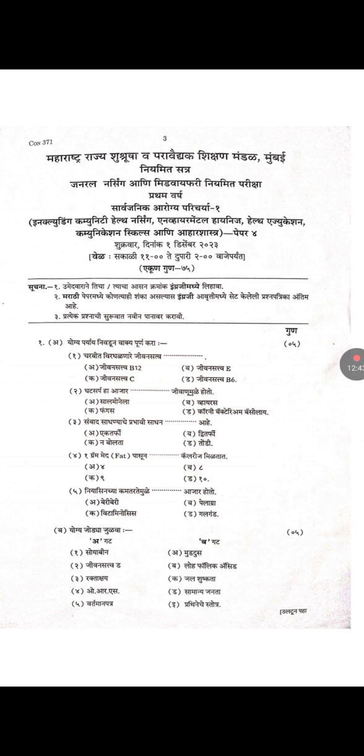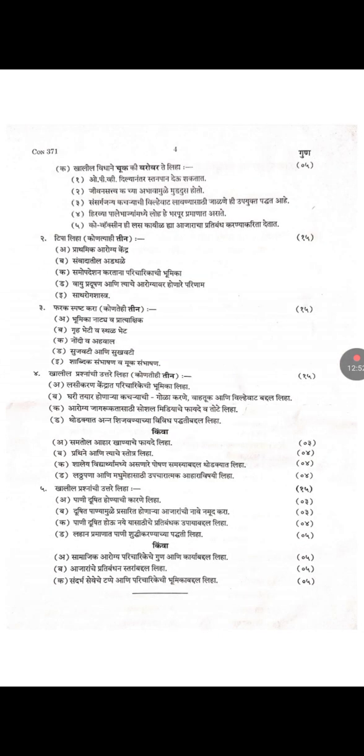This is the Marathi question paper of Community Health Nursing and its continuation.